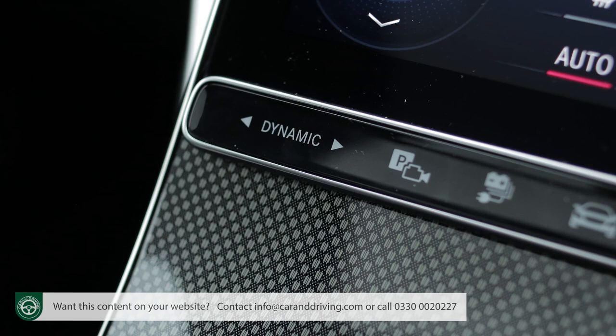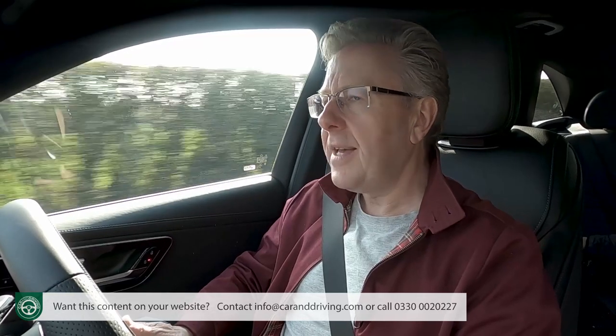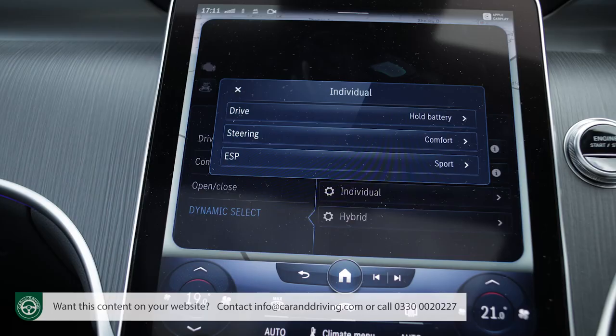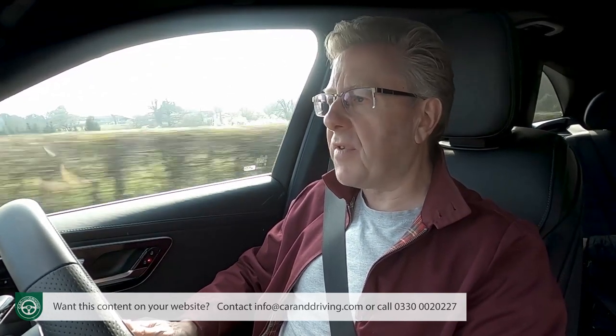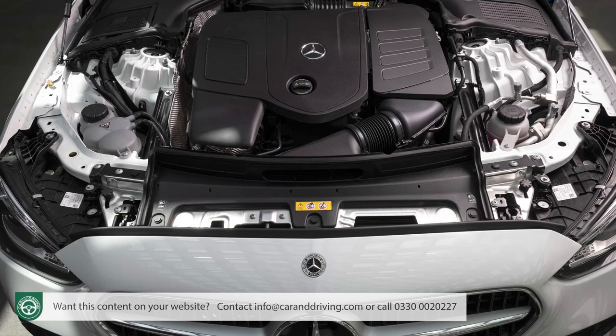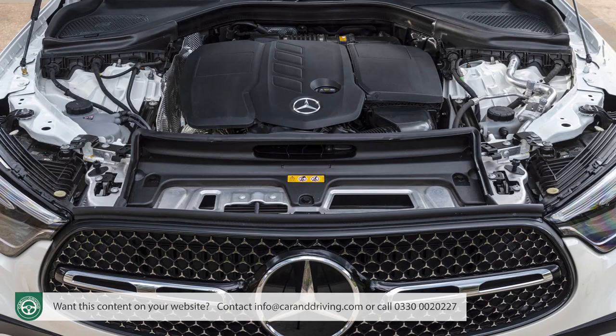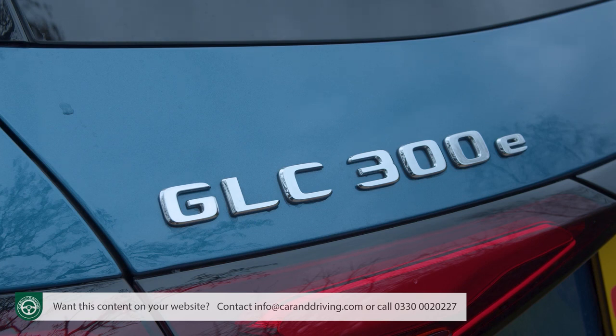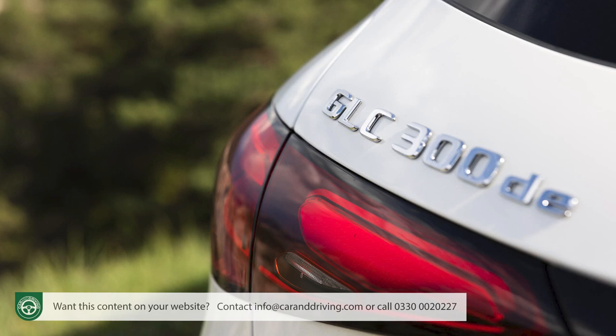All conventional GLCs feature the Dynamic Select driving mode system with four settings: comfort, eco, sport and individual. The other versions in the range are all plug-in hybrids in various sophisticated flavours. The two mainstream PHEV variants take the 2-litre petrol and diesel engines and mate them to a 134 horsepower electric motor, creating quite prodigious levels of combined output — 308 horsepower for the 300e petrol model tested here and 335 horsepower for the unique in-class 300de diesel.